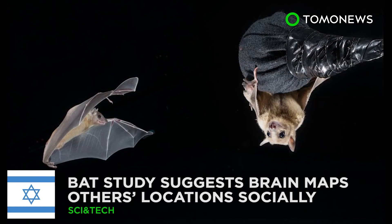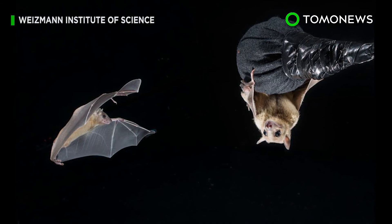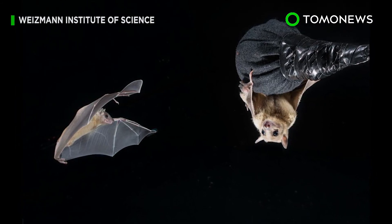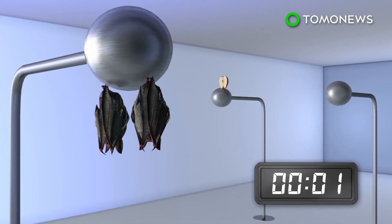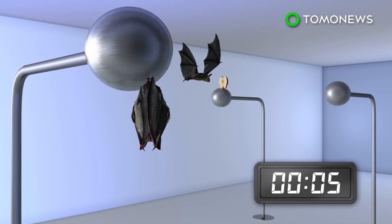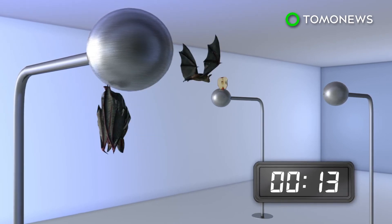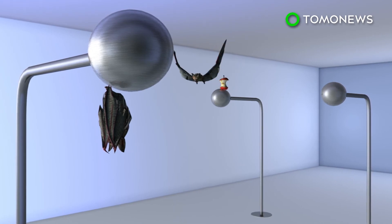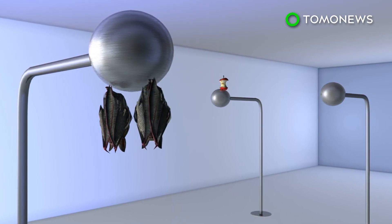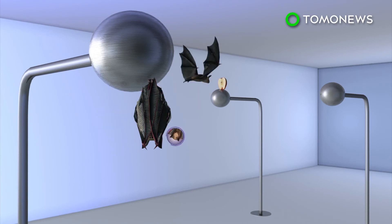Bat study looks at how the brain maps things socially. Ever wonder how you know where others are while playing ball or just strolling? New research on bats may hold the answer. Researchers trained pairs of bats, with one alpha male labeled as a teacher and the other as a student, to retrieve fruit from a stand inside a room. They noted how students typically tracked the teacher's path toward the fruit. The bats were fitted with technology to record brain cell activity. Activity was normal in student bats acting on their own, but fired when tracking the position of the teacher.